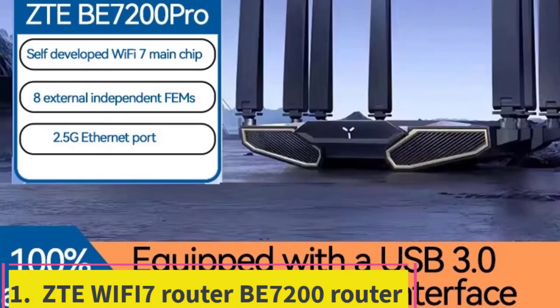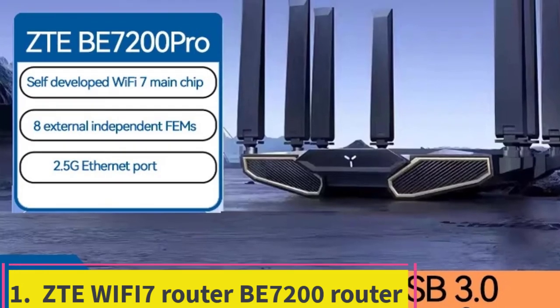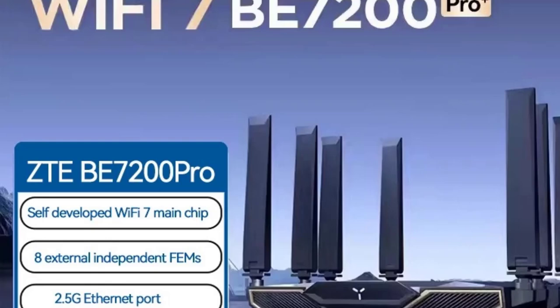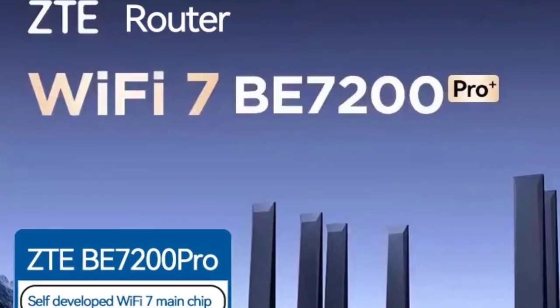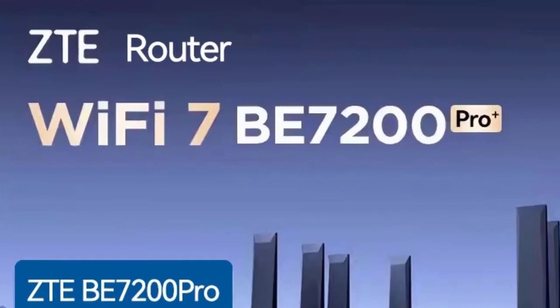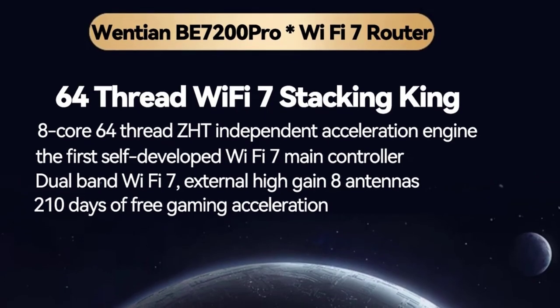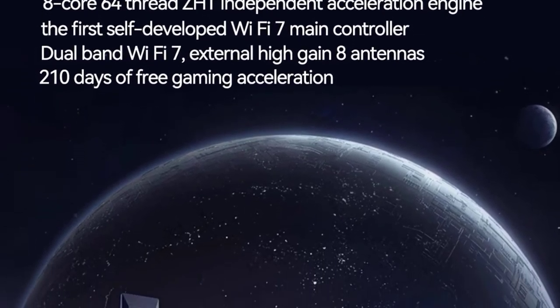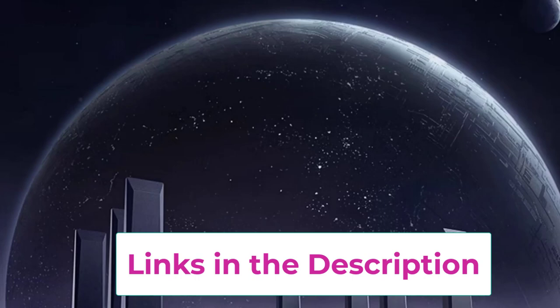Top 1: ZTE Wi-Fi 7 Router B7200. The ZTE B7200 Wi-Fi 7 Router is engineered to provide robust and high-speed connectivity for large households. Featuring advanced Wi-Fi 7 technology, it supports exceptional speeds and efficient data transfer, ensuring seamless performance across various devices.